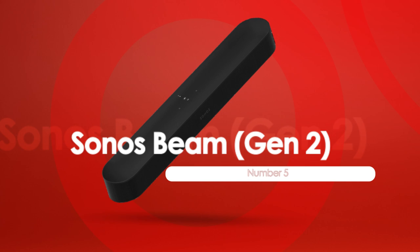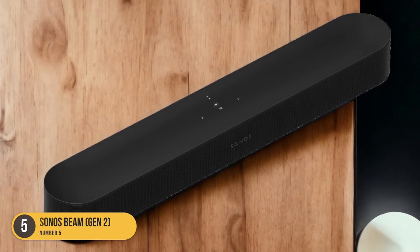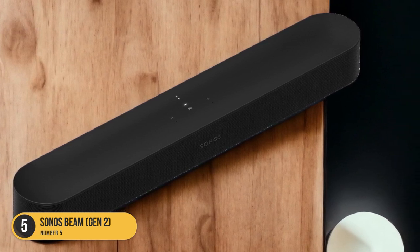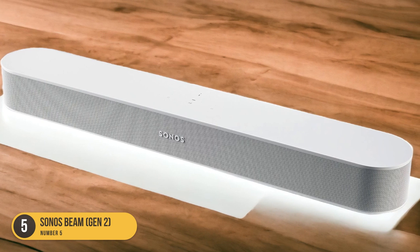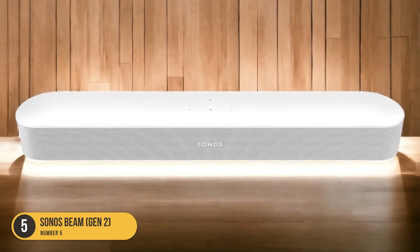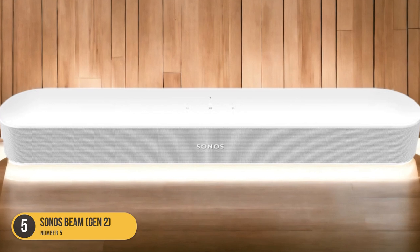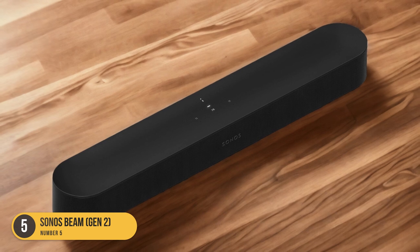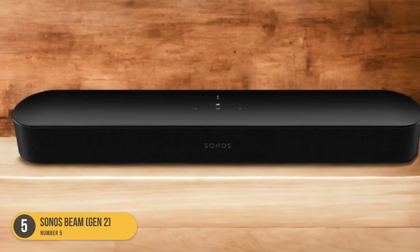Best for movies. Are you looking for the best soundbar for an immersive movie watching experience in a small room? Look no further than the Sonos Beam Gen 2. This compact soundbar is specifically designed to enhance your movie watching experience. It is equipped with Dolby Atmos support, allowing you to enjoy a three-dimensional sound experience. It creates a wider soundstage, making you feel like you're right in the middle of the action — perfect for creating a cinematic atmosphere in your small room.